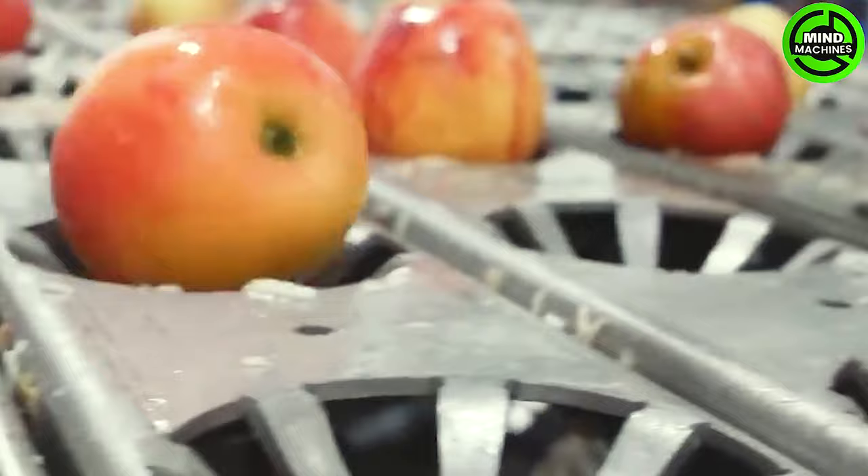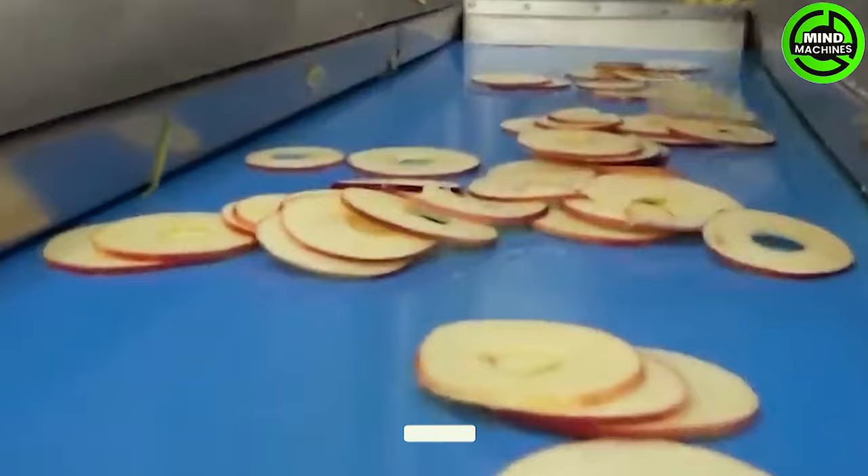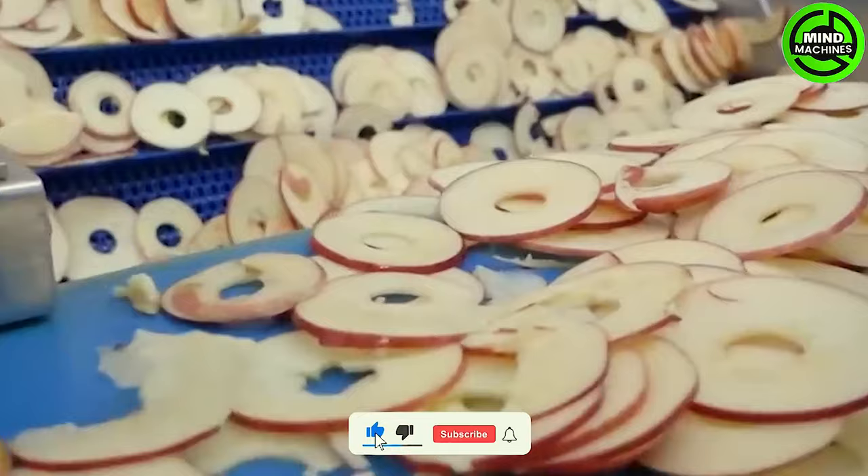Apples are initially cultivated in orchards or pastures, and once harvested, they undergo the processing stage. In this phase, apples are meticulously sorted, cleaned, and segmented into their main components, preparing them for packaging and export in 12kg cartons.